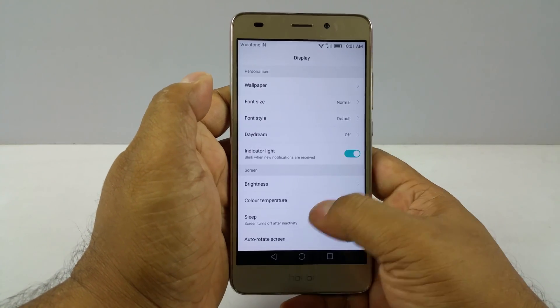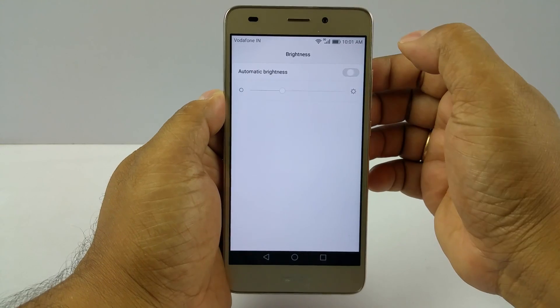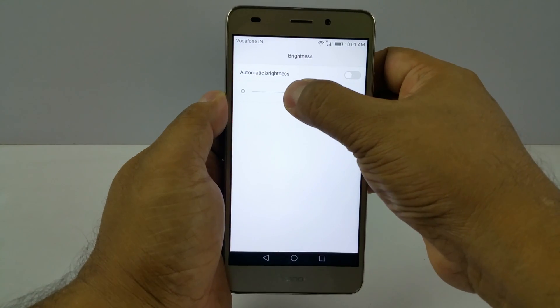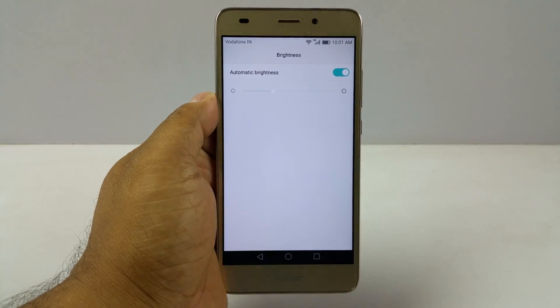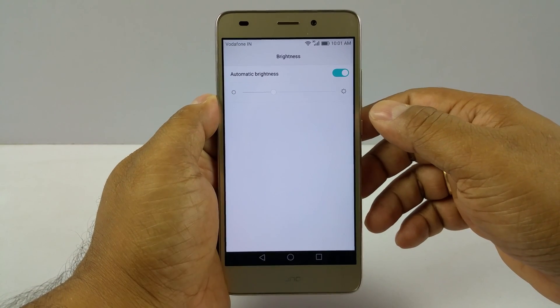Then display — in display, go to brightness, you see automatic brightness. I can switch this off and that's the lowest brightness, that's the highest brightness, which kind of washes off the colors. But when you set it to adaptive brightness, the display brightness will fluctuate according to what the ambient light is.